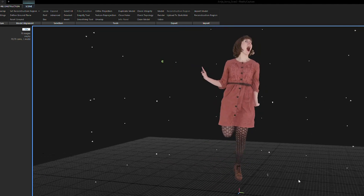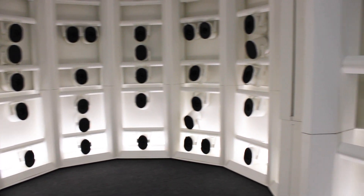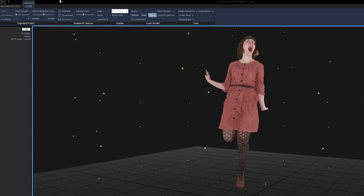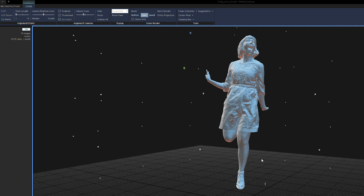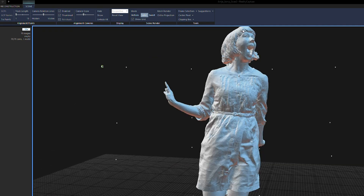Capturing 3D data is super easy. There are 70 high-tech sensors in different positions that release ultra-simultaneously and take 70 pictures from different perspectives. These images are used to calculate highly precise 3D models in RealityCapture that require little to no post-processing.